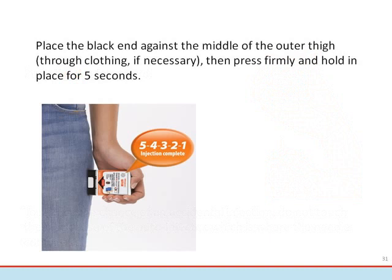To use Allerject, place the black end against the middle of the outer thigh, then press firmly and hold in place for five seconds. Allerject makes a distinct sound — a click and a hiss — when pressed against the leg, which is normal and indicates Allerject is working correctly. After using Allerject, call 911 or emergency services. The individual must go to the closest emergency department for further evaluation and treatment. Once used, the black case will lock in place and the red safety guard cannot be replaced, and the viewing window will no longer be clear. Replace the outer case and give the used Allerject to the paramedics so it can be disposed of properly.